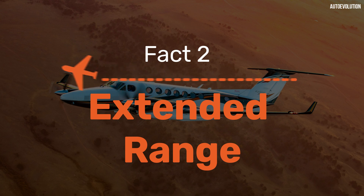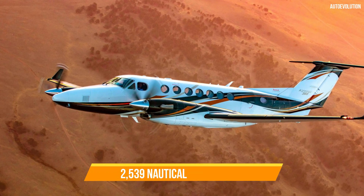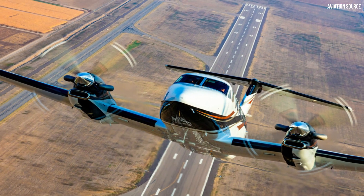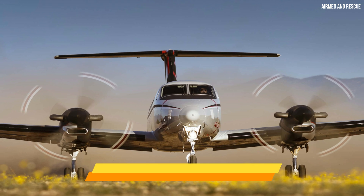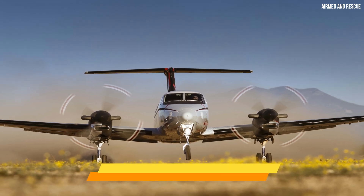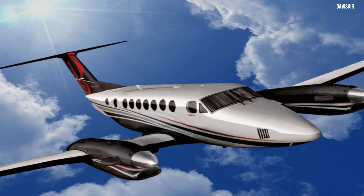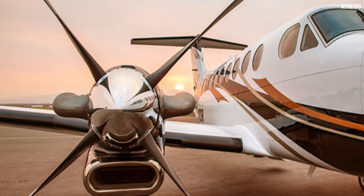Fact 2: Extended Range. The King Air 360R boasts an extended 2,539 nautical mile range that sets it apart. This aircraft is designed to cover impressive distances non-stop, and that translates to significant advantages. Imagine flying from New York to Miami or Los Angeles to Denver without fuel stops — saving valuable time and reducing operational costs. This extended range is made possible by its Pratt & Whitney PT6A-60A engines, which provide the power needed for long-haul flights, making it a game changer for operators connecting distant destinations efficiently.